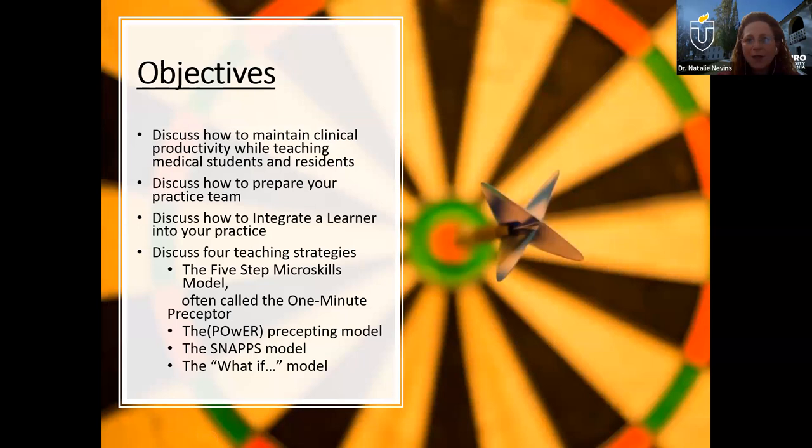Here are our objectives that we're going to cover today — we won't read them to you. Really, the goal for us is just to give you some tools in your toolbox. If you have had learners in your practice before — whether they were medical students, PA students, nurse practitioner students, residents — or if you've never had them before, these are all tools that will help you to be a more effective preceptor.